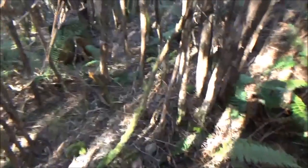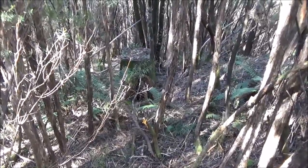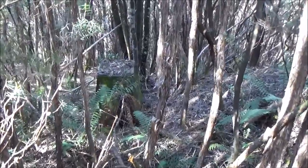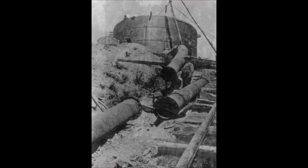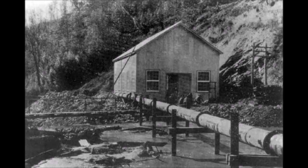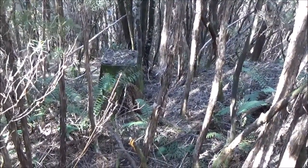I just noticed there's a concrete pillar there — what would that be for? Well, that's the pipeline heading down to the power station. When I was here before, I found one other concrete pillar further down. They went in a dead straight line right down to Waratah River, across the river and into the power station.